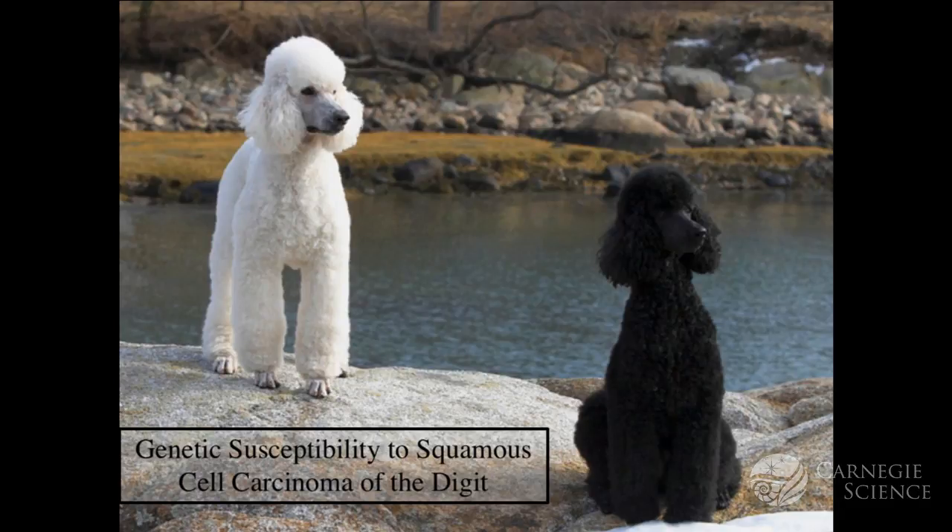Here's another one of my favorite stories, and this is a story about poodles. This is one of my most favorite poodle pictures — it was actually given to us by the owner, who is a very talented photographer.